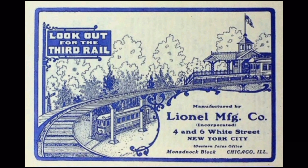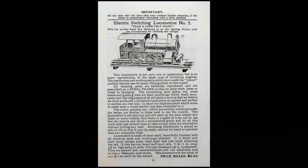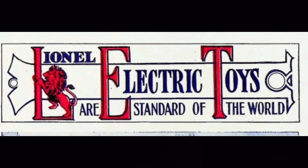The 1906 catalog demonstrated a big change for Lionel. The cover highlights Lionel's shift away from the 2-rail 2 7/8 gauge line toward the new 3-rail standard gauge line, featuring a whole new line of products including trolleys, steam engines, freight, and passenger cars. Lionel was beginning to truly assert themselves as a major player in the toy train market. They boldly labeled their new track gauge as standard gauge, despite being the only company to use the gauge. Joshua Lionel Cohen was a great inventor, but an even better salesman. Lionel trademarked their standard gauge name as well as the Standard of the World slogan.